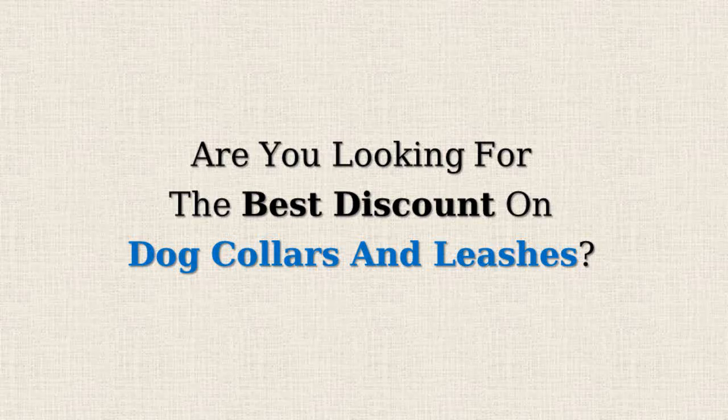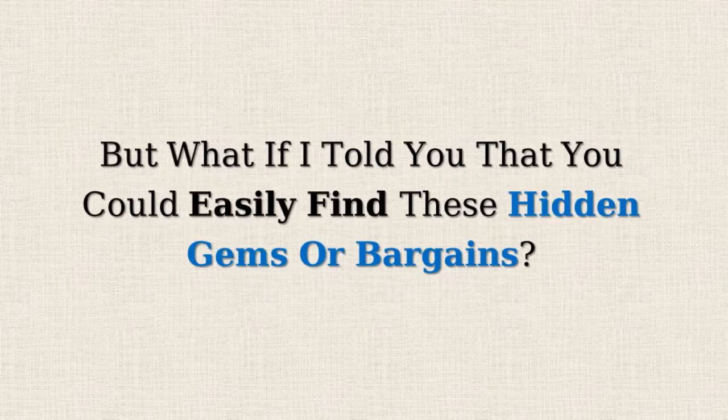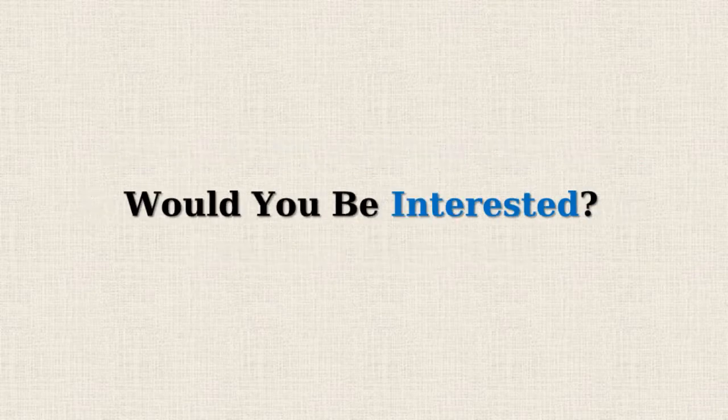Are you looking for the best discount on dog collars and leashes? Amazon often offers 50% or more reductions on selected items, but doesn't promote them due to lower profit margins. But what if I told you that you could easily find these hidden gems or bargains? Would you be interested?